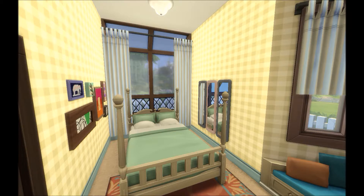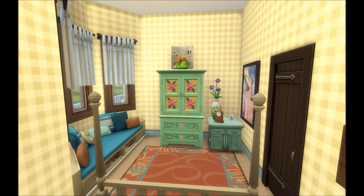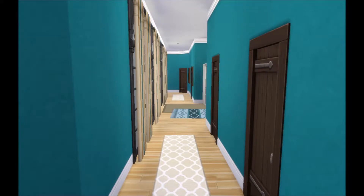Here we have one of the first regular bedrooms where either a child or a teen will be sleeping — this is not Tatiana's room. I went for a country feel, a nice warm country aesthetic with the furniture. I just realized that one of the projects is floating, but that's because I had to use the move objects cheat.